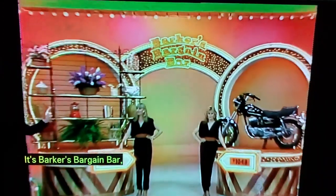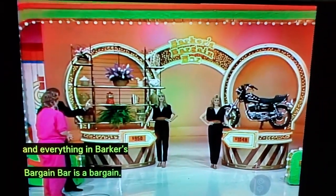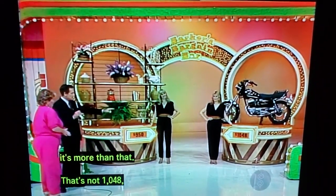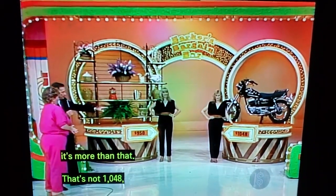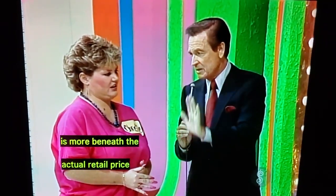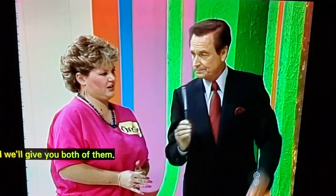It's Barker's Bargain Bar, and everything in Barker's Bargain Bar is a bargain. That is not $9.50 — it's more than that. That's not $1,048 — it's more than that. Tell us which one of those two prizes is more beneath the actual retail price, and we'll give you both of them.